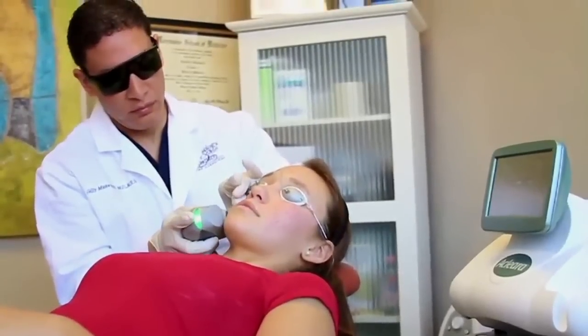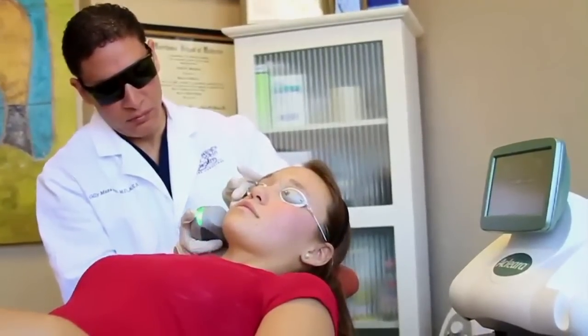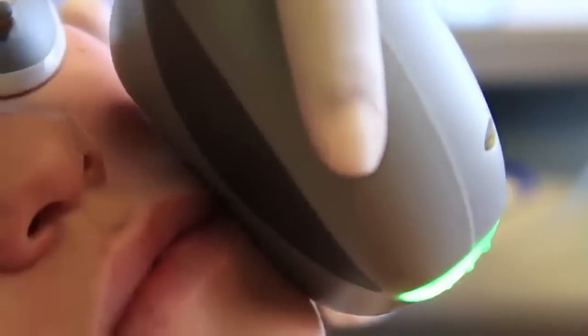Treatments are quick, easy, and comfortable. So you never have to worry about messy numbing gels or painful extractions.